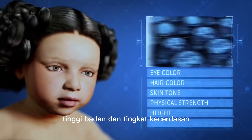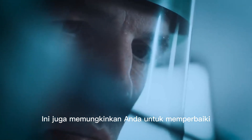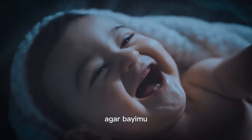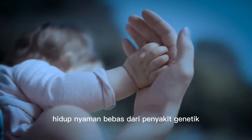You can also customize skin tone, physical strength, height, and level of intelligence. The Elite Package also allows you to fix any inherited genetic diseases that are part of your family history, so that your baby and their offspring will live a healthy, comfortable life free of genetic diseases.